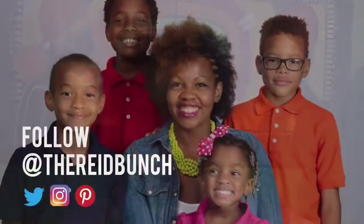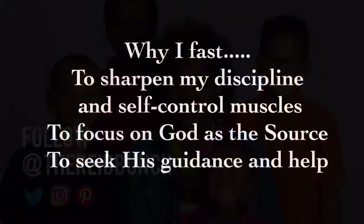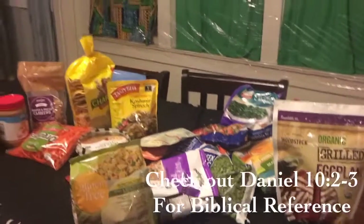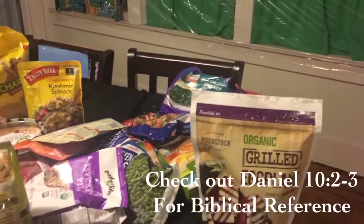Reed Bunch Daniel Fast Grocery Haul. Alright, so let's get into this haul. First of all, let's talk about the Daniel Fast rules.